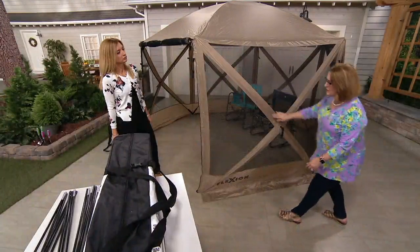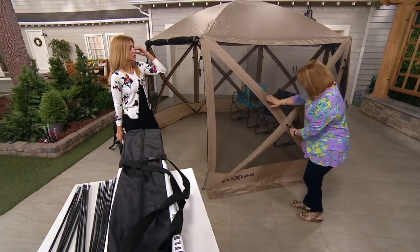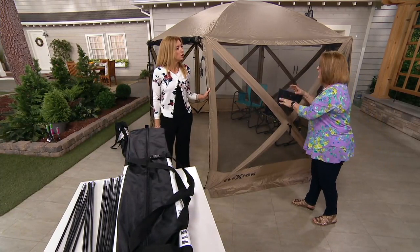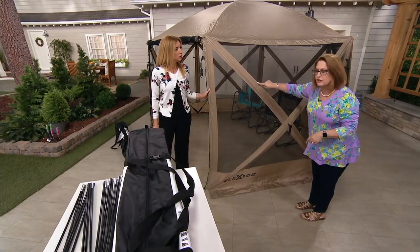The mesh netting comes already pre-assembled. The supports in the X portion on each side are already installed — you don't have to slide those in. All you do is use this webbing handle, open it up like you'll see in the video, and just pop these out — pull it out. There's nothing you need to insert here.